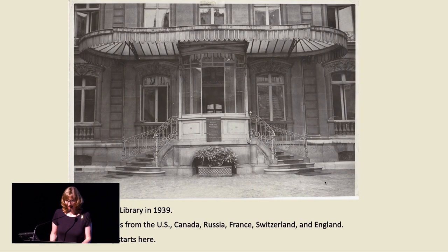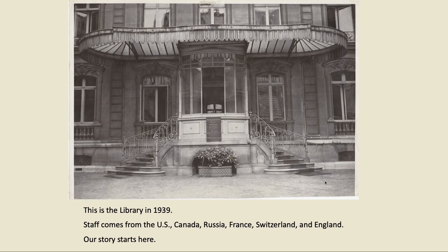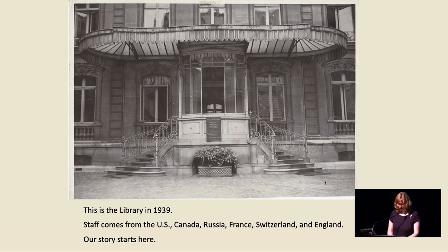This is the library in 1939. Staff comes from the US, Canada, France, Switzerland, and England. Our story starts here. This library is called the American Library in Paris. People sometimes ask why I called my book The Paris Library instead of The American Library in Paris. There are two reasons. First, the library is very much a Parisian library — 60 nationalities are represented in its membership, and 25% of the members are French. Staff has always been international.